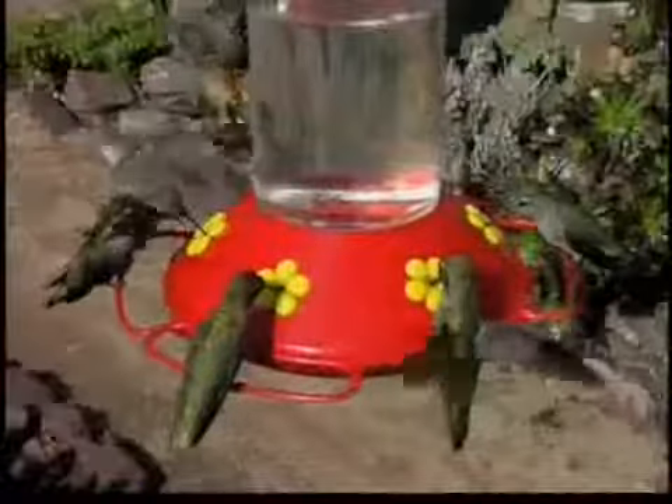Do these things and soon you'll enjoy hummingbirds zipping around your yard all summer long.